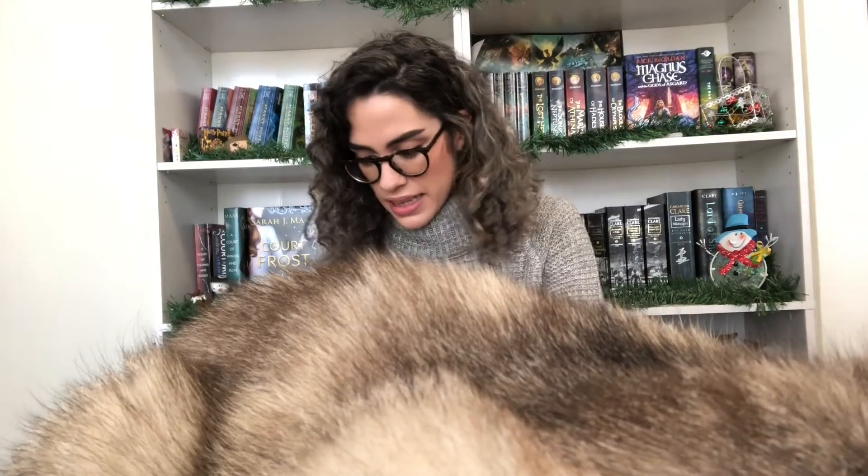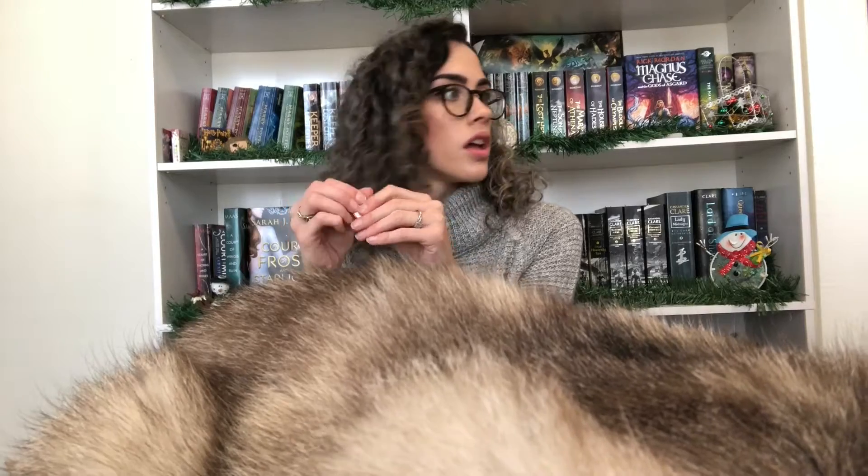I have three more books. The next one is Scythe by Neal Shusterman — the last book in the series actually just came out, so this is great timing. Oh look, that sticker came off so nicely — Barnes and Noble, take notes. I've heard so many good things about this one, so yay, I finally got it.